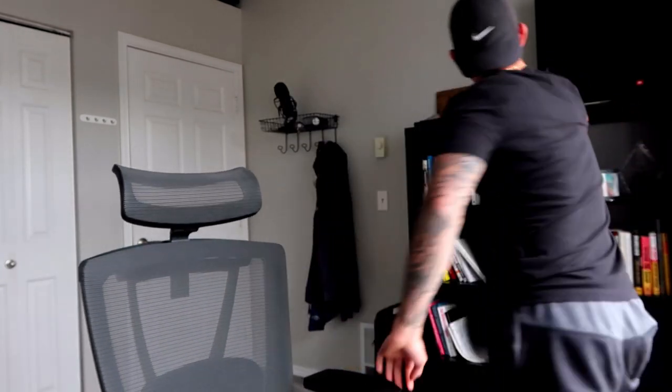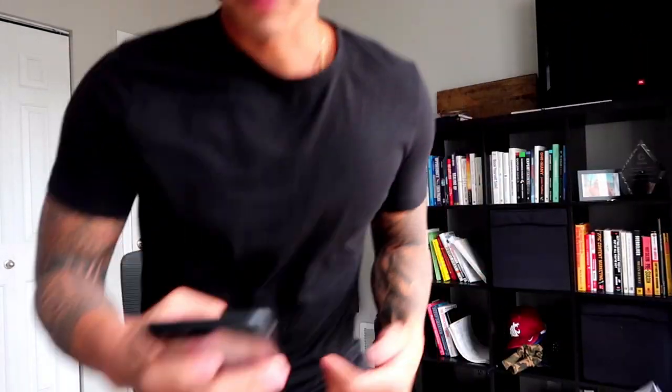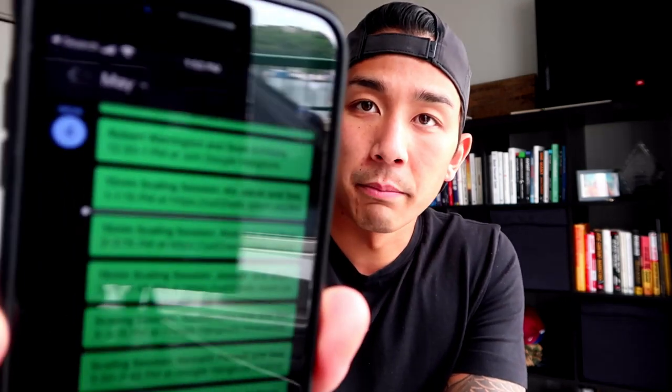Now, business things I can't live without — things I use on a daily basis to help me run my business. First is my iPhone. I use it mainly for keeping track of my schedule and taking calls. The calendar is the main thing I use it for.